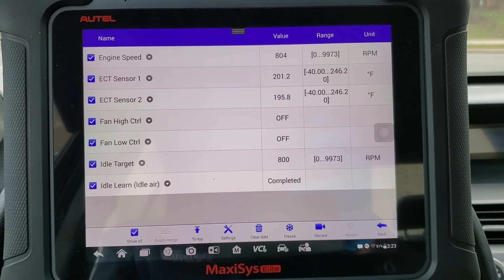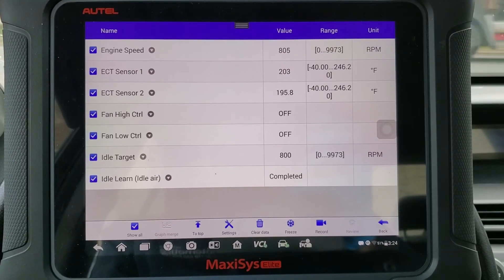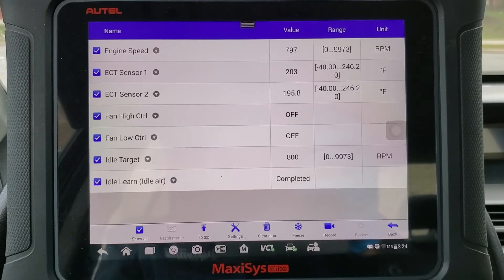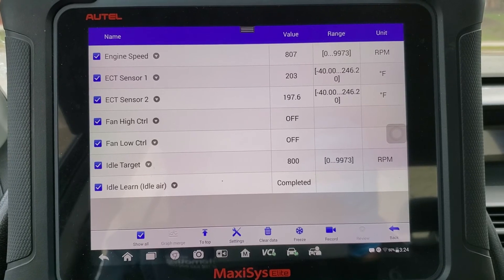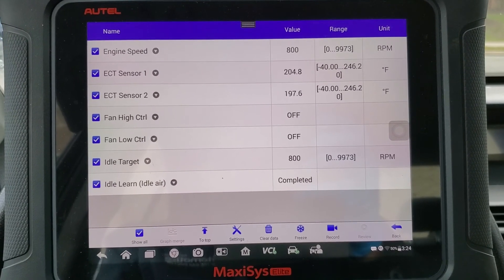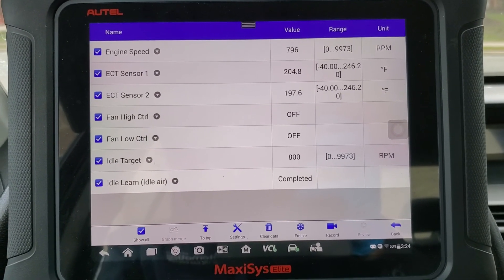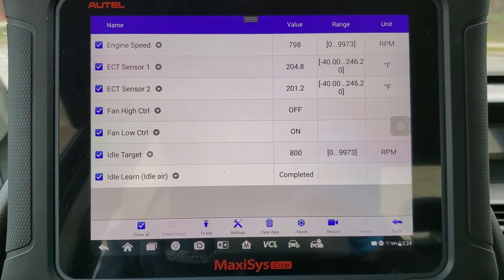By the way, the folks at Autel should be complimented. Out of the multitude of scan tools we have in the shop, theirs was the fastest to complete. We believe there's an issue with some of the scan tools that wouldn't complete the job. This one went right through within 15 minutes. We had some of these scan tools trying to do this last week, learning for well over 45 minutes. Compliments to Autel — we appreciate the way they continue to support the industry and innovate and bring new technology forward. The MaxiSys Elite made our life very easy.